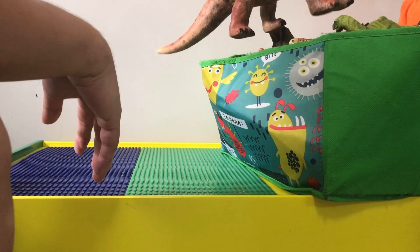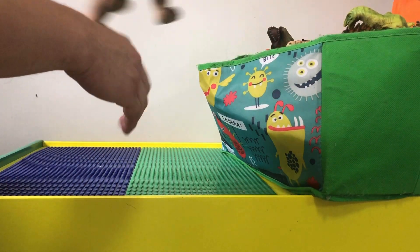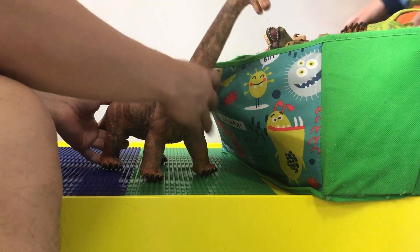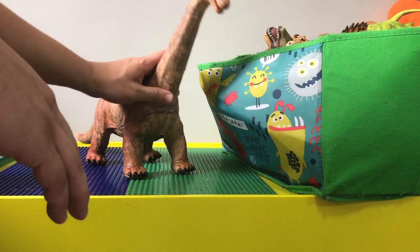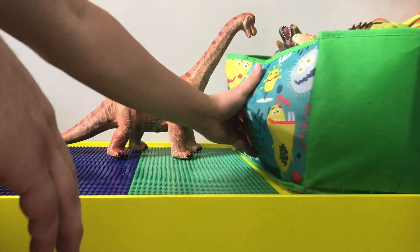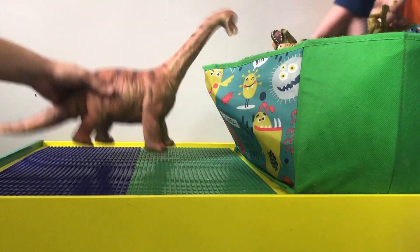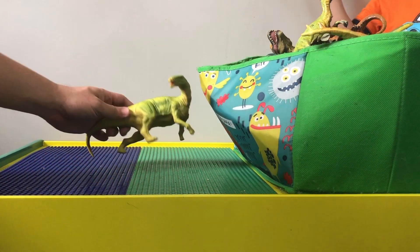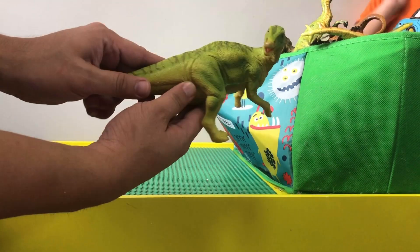All right, you guys ready for the dinosaurs? First one — this one is a huge dinosaur. What is this dinosaur called? I think this is a brachiosaurus. Yeah, it's a big brachiosaurus dinosaur we got here.